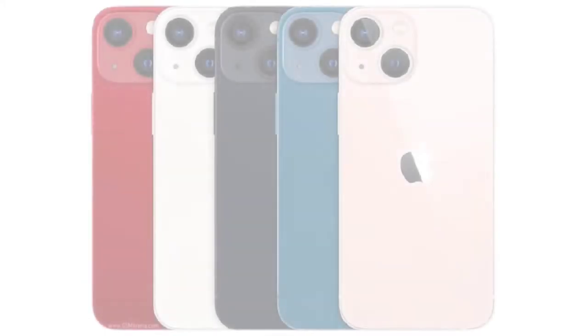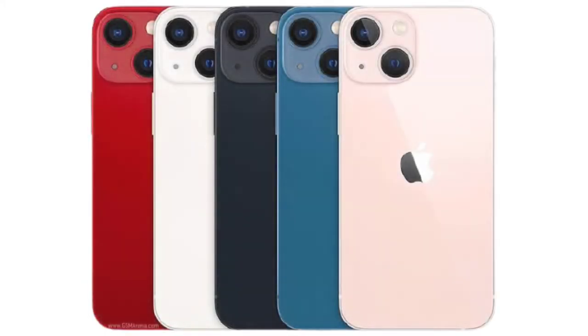If we talk about the iPhone 13 mini display, you get a Super Retina XDR OLED display with HDR10 and Dolby Vision. It offers 800 nits of typical brightness and 1200 nits of peak brightness. The screen size is 5.4 inches with a screen-to-body ratio of 81.5%. The notch is 20% smaller than last time.